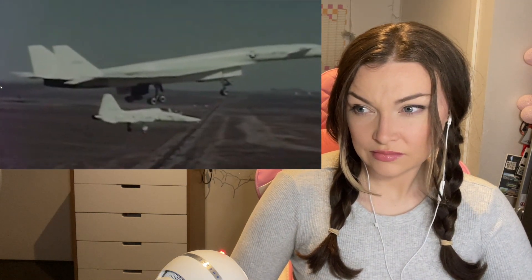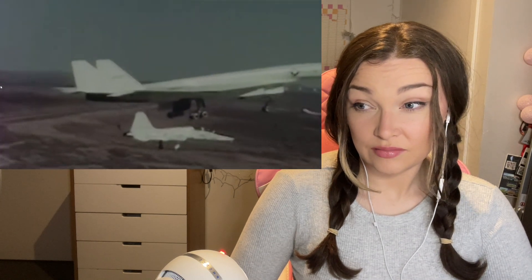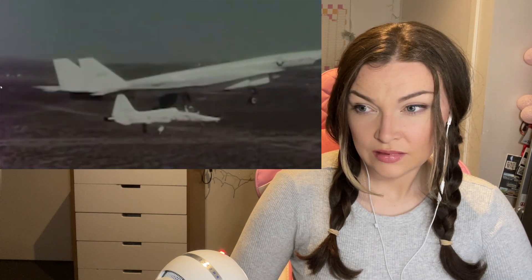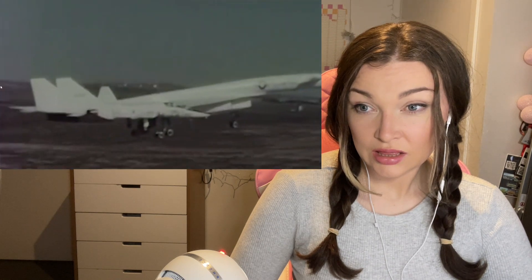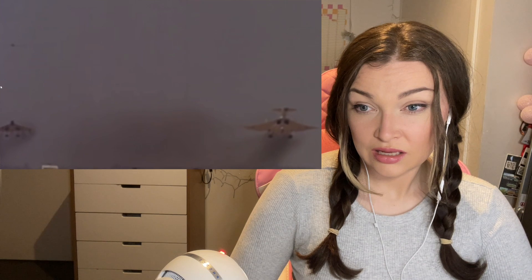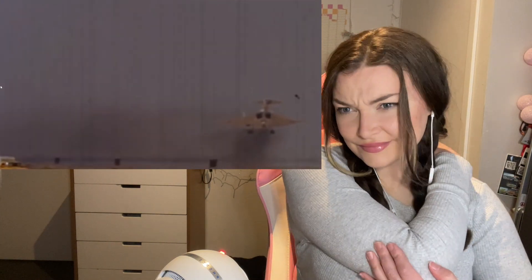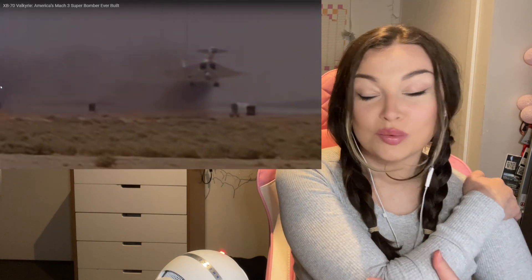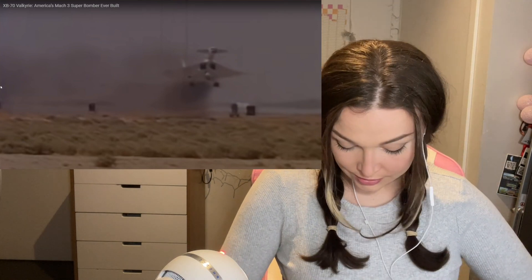The XB-70 Valkyrie last went supersonic in December 1968. In February the following year, the Valkyrie AV-1 took its final flight to the National Museum of the United States Air Force near Dayton, Ohio, where it's still on display. The XB-70 Valkyrie was indeed ahead of its time — despite a turbulent life from development to retirement, the futuristic supersonic bomber amazes with its looks, performance, and history.